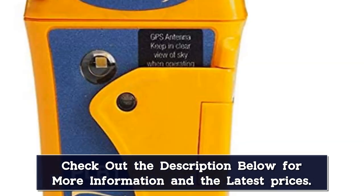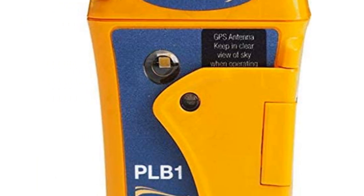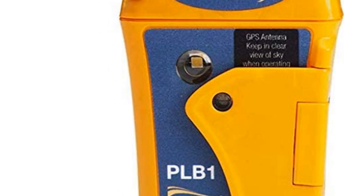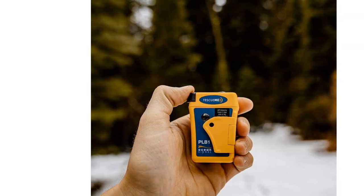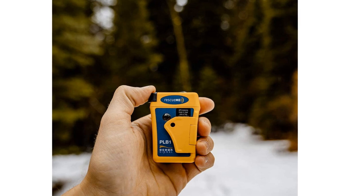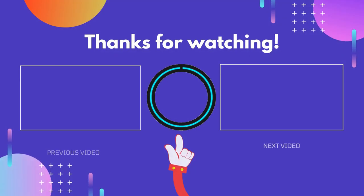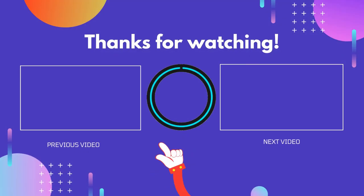If you want simple, then this is the personal locator beacon for you. The one-time purchasing price makes it cheaper than many other devices. If you are looking for something simple, reasonably priced, easy to use, and reliable, then this may be the best PLB for backpacking.